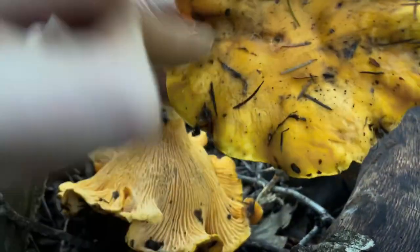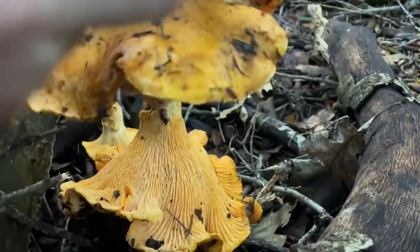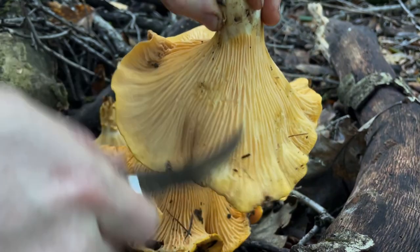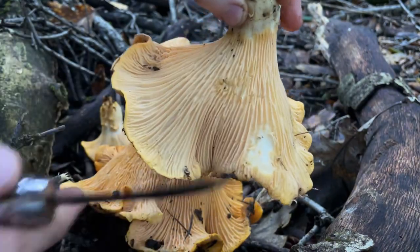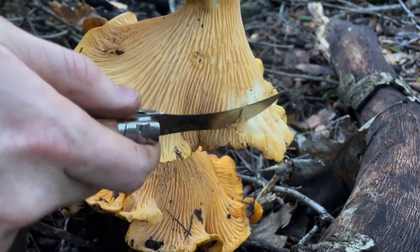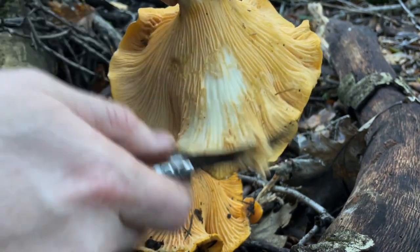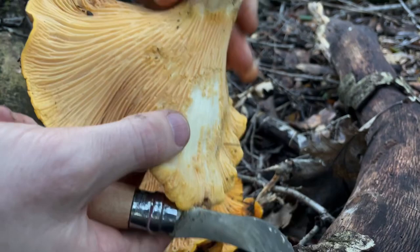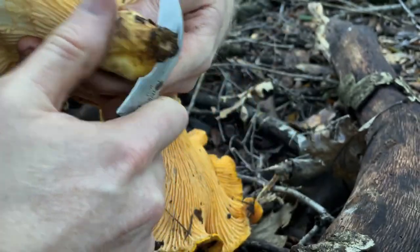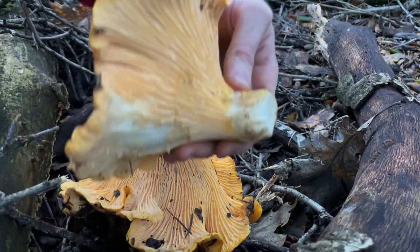I like to try to clean my chanterelles off as much as I can out in the field — leave as much of them in the woods as possible and get them as clean as possible so they don't get dirty in your basket. You can go ahead and scrape these ridges off. That's one of the things you can't do with real gills, but you can with these ridges — they come off pretty easily with the back of a knife. I always like to trim the base of the mushroom back into the soil, so I'll pop that back in the hole where I found it.